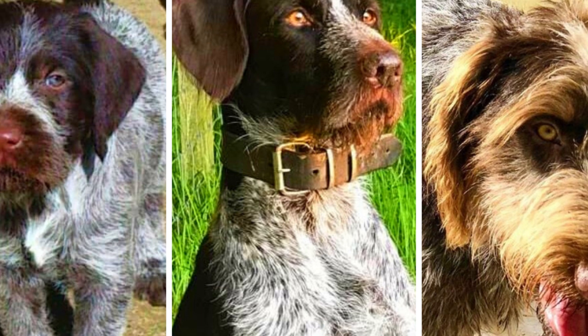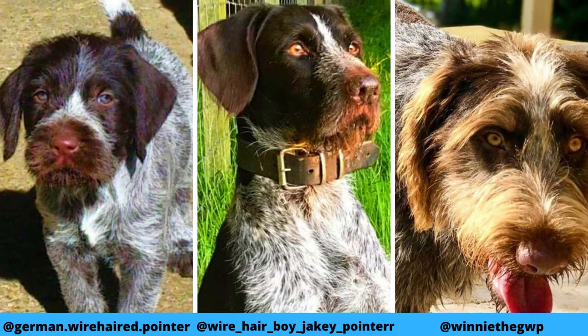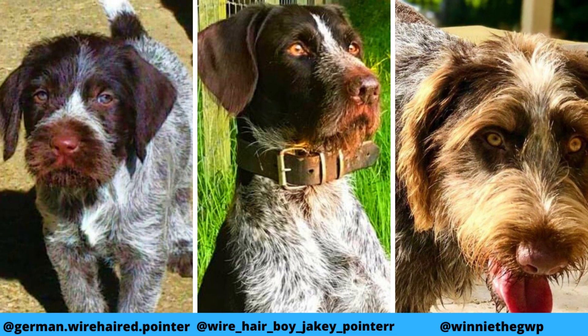I would love to thank Mary, Jake, and Winnie for letting me use their photos in this video. If you like the German Wirehaired Pointer breed and would love to see more of them, definitely check out their Instagram profiles.